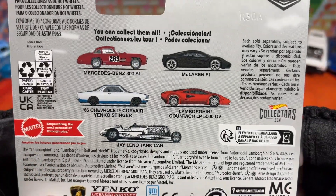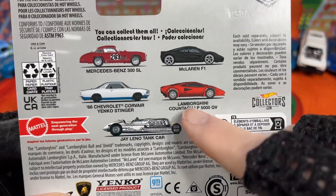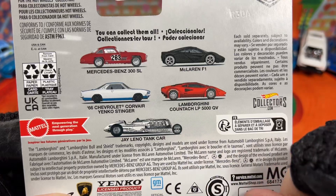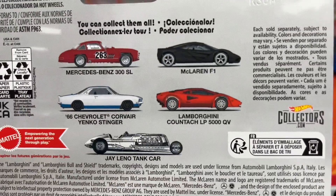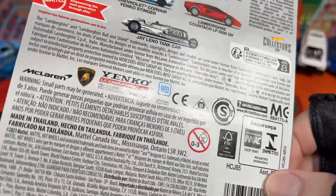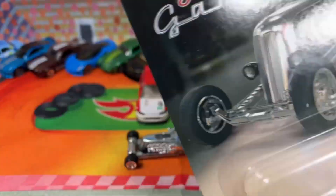The series includes the Mercedes-Benz 300 SL, the McLaren F1, the Corvair, the Lamborghini, and the tank car — all five. You want to go searching for those? They're out there. Hard to find them sometimes, but you might find them — you never know.